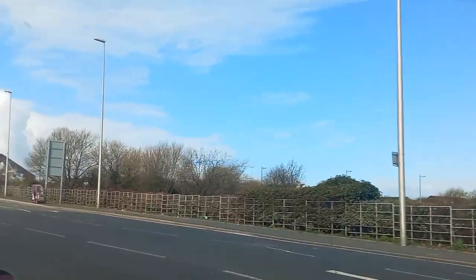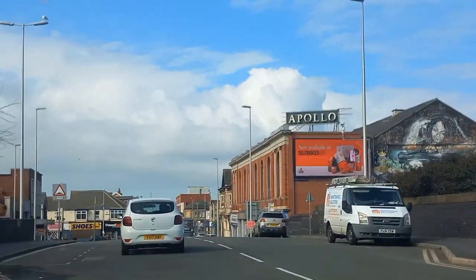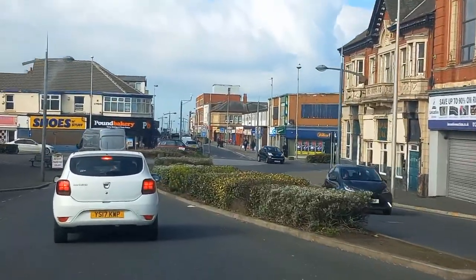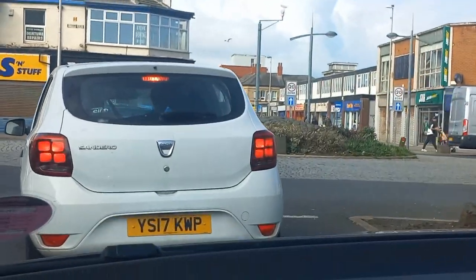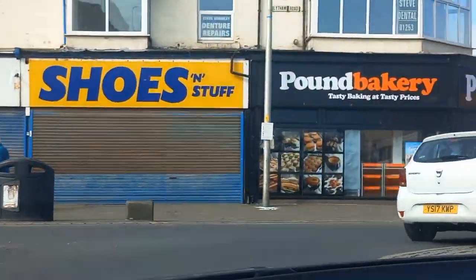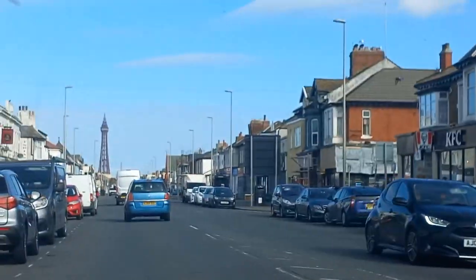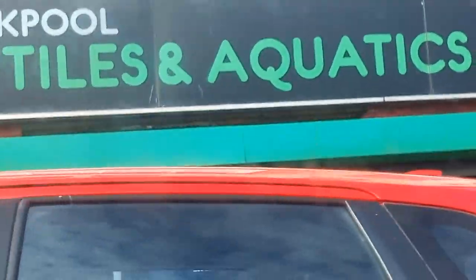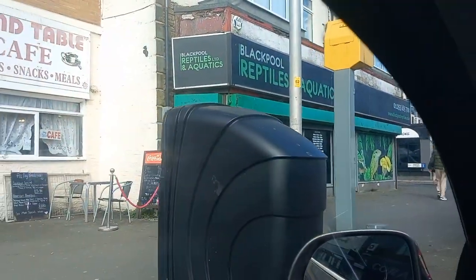We're at Blackpool. In 100 yards, your destination will be on the left. East Blackpool Tower, bumpy ride like Blackpool. Your destination is on the left. That's where we are — Reptile Shop, Blackpool Reptile. That's where we are going to get the gecko.